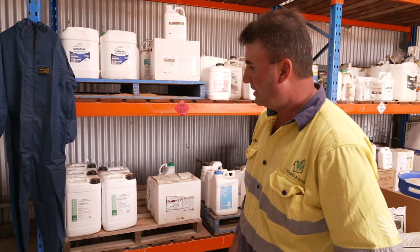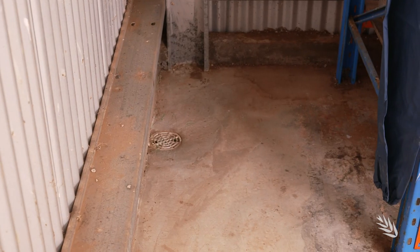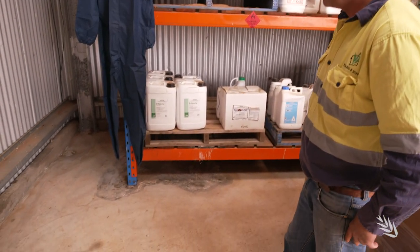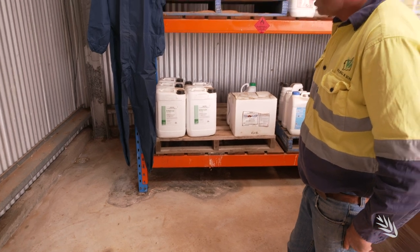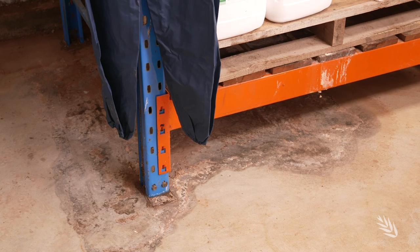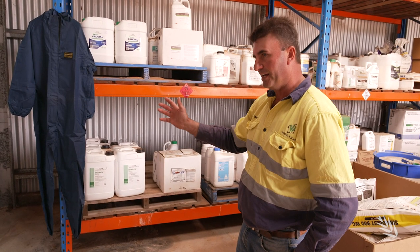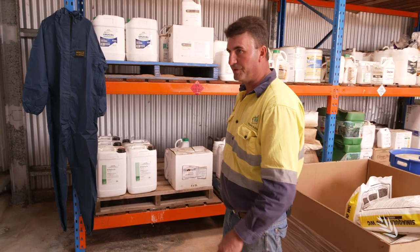The floor slopes to the back. We also have a drain here that goes to a sealed tank underground. As you can see on the ground here, earlier in the year we had a 20 litre container that actually ruptured. We lost 5 litres of the chemical onto the floor. We were able to deal with it and clean down without causing any environmental problems.